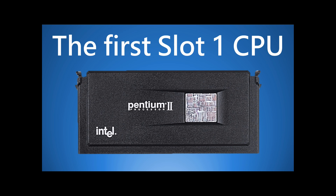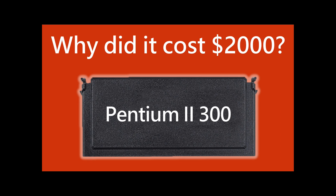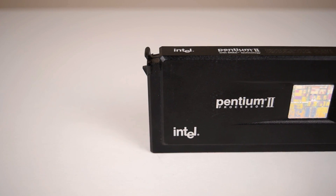Previously we had a look at some Slot 1 CPUs and for today I actually had something different planned, but I had some eBay dramas and after waiting five weeks I got a refund. These CPUs will arrive from the US at a later stage.